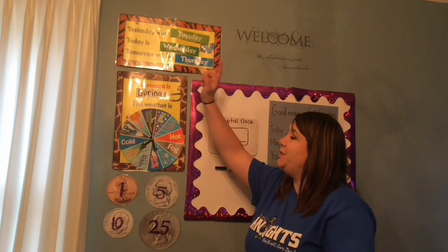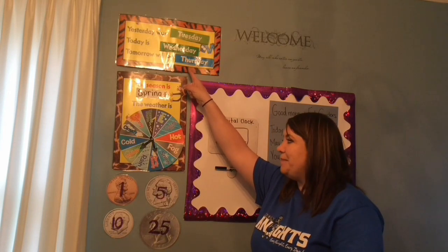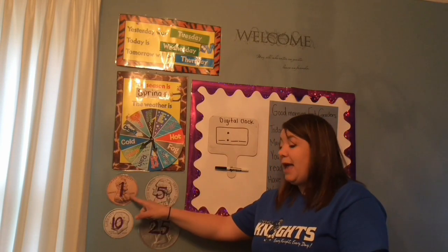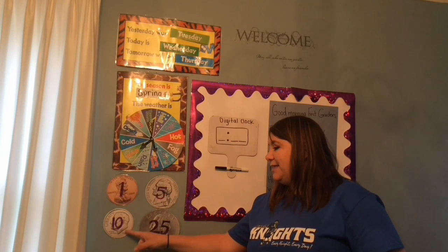So let's get started on our learning. Yesterday was Tuesday, today is Wednesday, and tomorrow will be Thursday. The weatherman says that today is going to be partly cloudy, about 63 degrees, but a little windy. A penny is one, a nickel is five, a dime is ten, and a quarter is twenty-five.